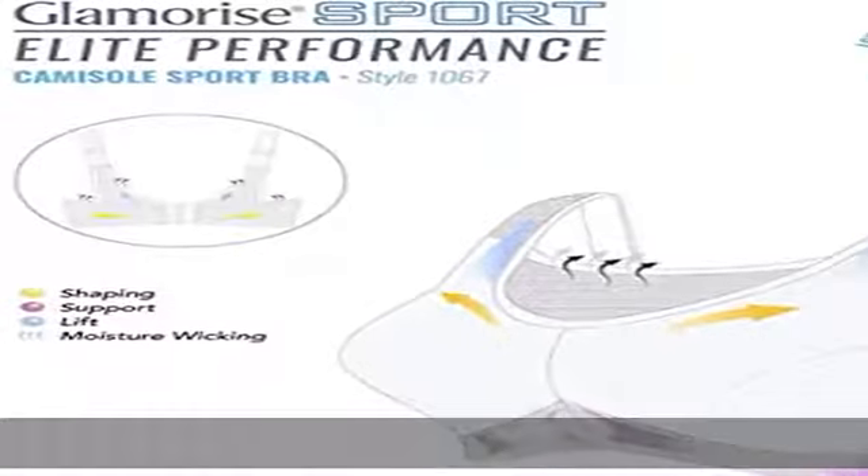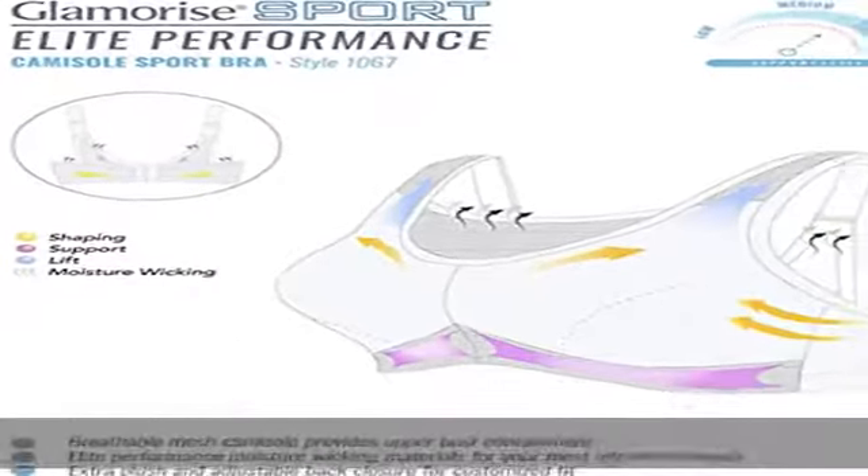so you can jump, cycle, yoga, stretch, run and workout with confidence. Elite performance, advanced quick dry, breathable material wicks sweat and moisture.